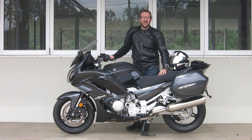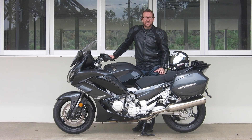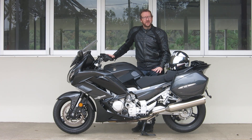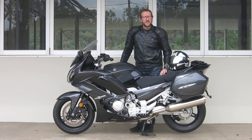Hi guys, it's Geoff Ware here from Bikereview.com.au and this week I'm testing the 2016-2017 FJR 1300 8D, so that's the new model. There are a lot of revisions over the old one, but the main thing is the unbelievably good electronic suspension.